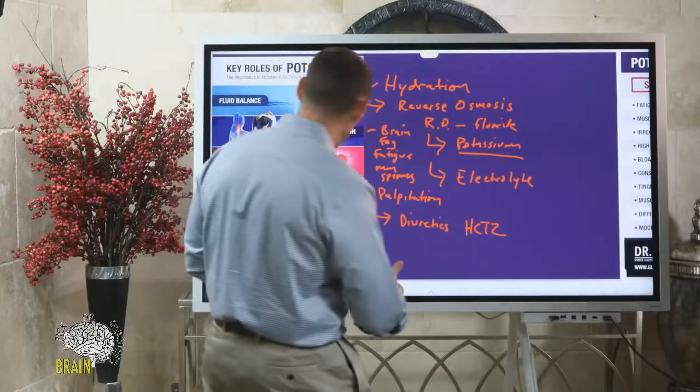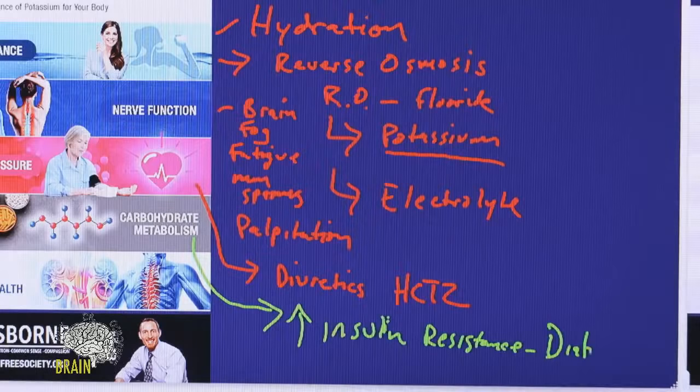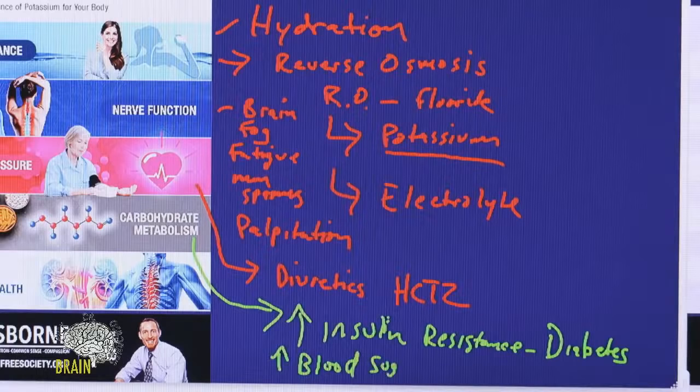If low potassium is increasing insulin, over time that causes insulin resistance, which can contribute to type 2 diabetes. When your body is resistant to the insulin it's producing, we get an elevation in blood glucose or blood sugar.